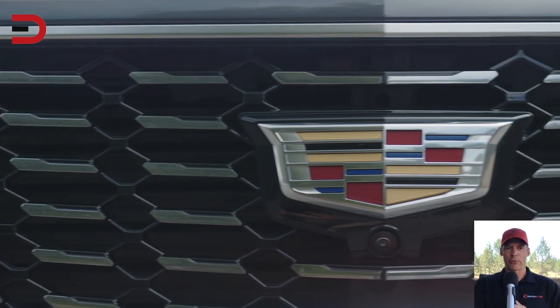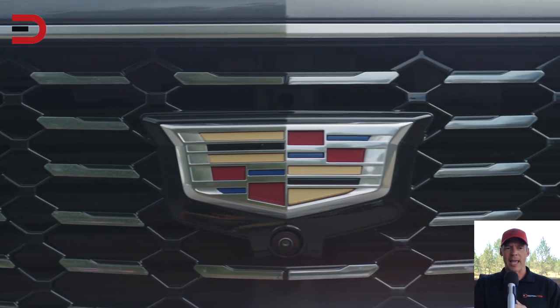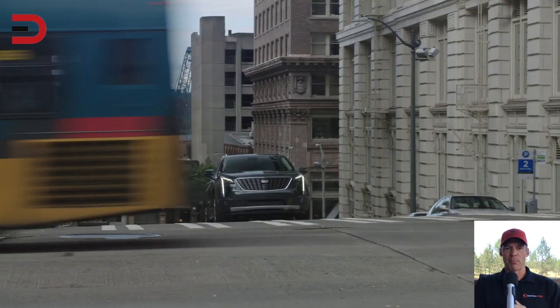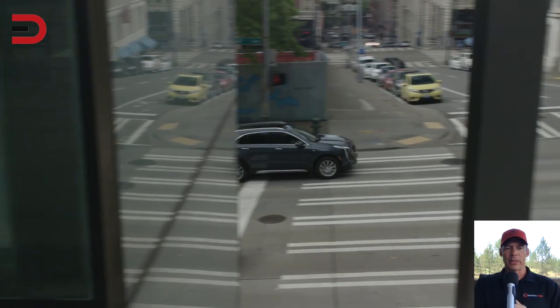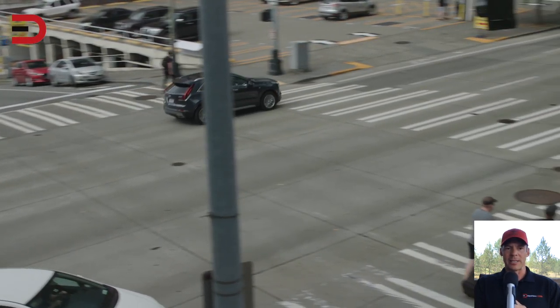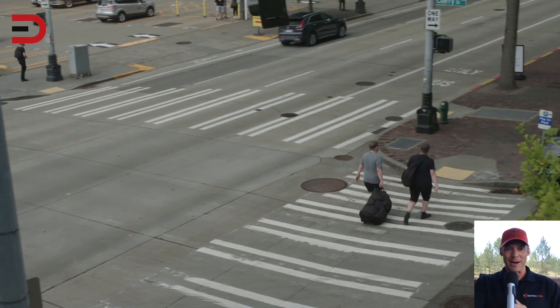Number two: the front grille and headlights. Standard LED headlights on the XT4, along with the black diamond grille, give this model a classic look. The overall lines are sleek and compact, and further evidence that this is a luxury vehicle — her words, not mine.